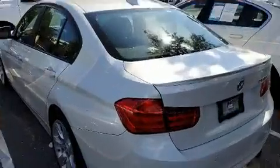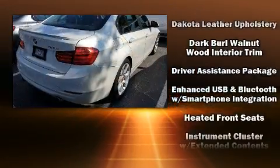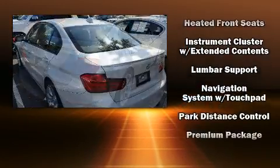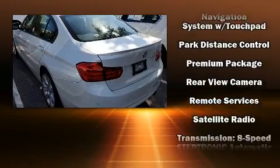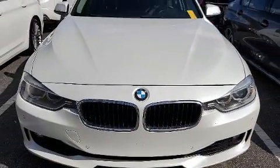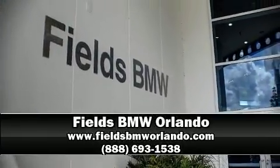BMW also prioritized safety and security with features such as front and side impact airbags, traction control, brake assist, an emergency communication system, and four-wheel disc brakes with ABS. This car was designed with safety in mind, allowing you to drive with even greater assurance. Stop by our dealership or give us a call for more information.